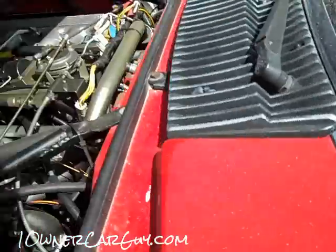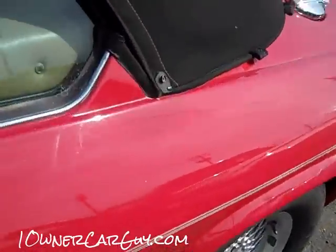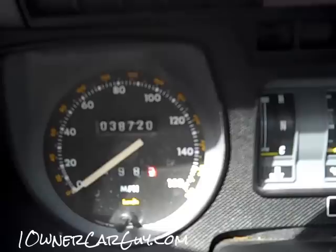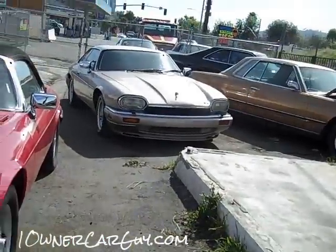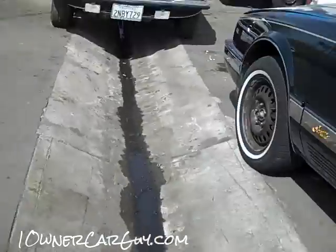Very special little XJS 12 model — got to show you under the hood real quick. 37,000 original miles, big old V12, clean as can be under here. Seats are just as nice as it gets — look at this. About 38,720 miles or so, nice car. Gotta love the big old hoods on these Jags.